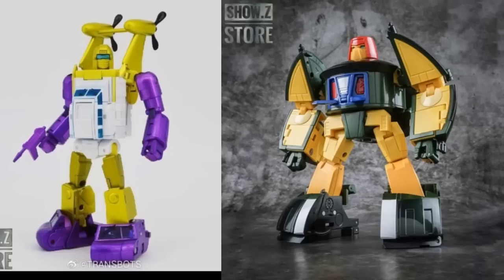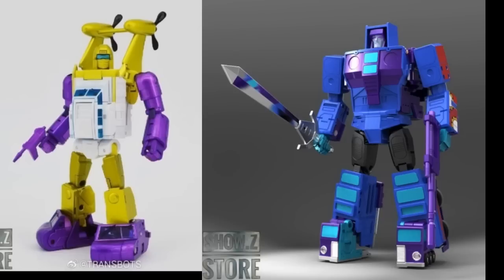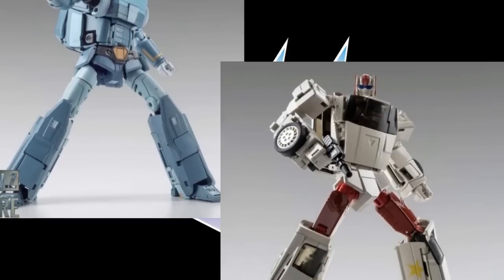X-Transbots has done a lot of good over the years. They also released G2 versions of their figures, which are readily and easily available since they do a lot of production runs. They're upfront about it too — it's not like they're hiding the fact that down the road they'll recolor it. We know X-Transbots is going to do a lot of G2 recolors from the get-go. Right now we've got the G2 trailer and the G2 version of Motormaster available for pre-order.